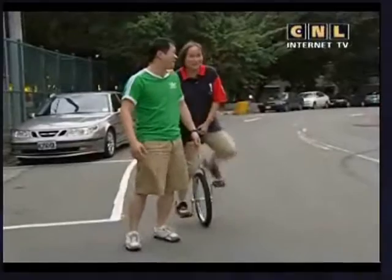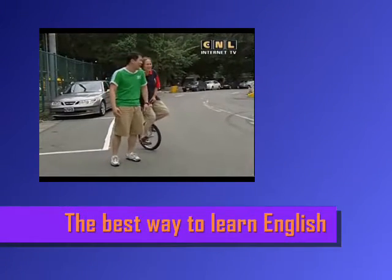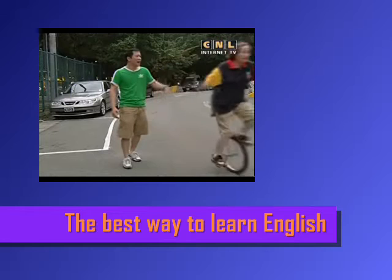Hold still, Campbell! I need you! This is not easy. Okay, bye-bye! Bye!